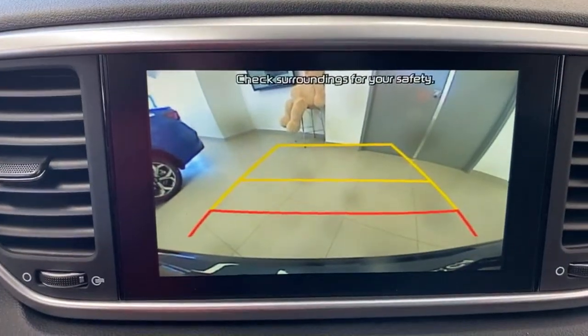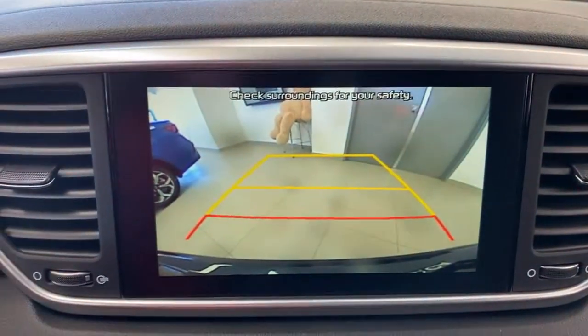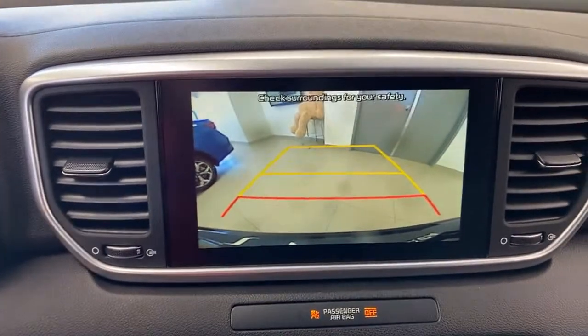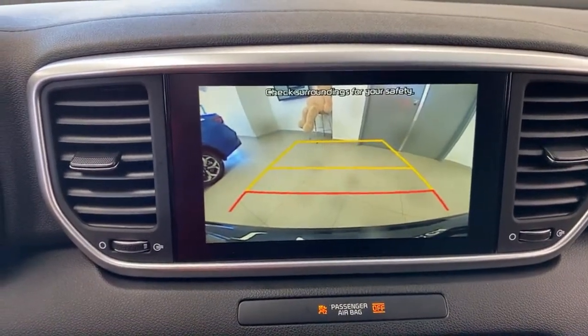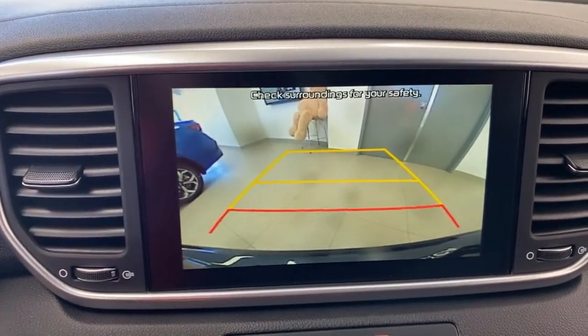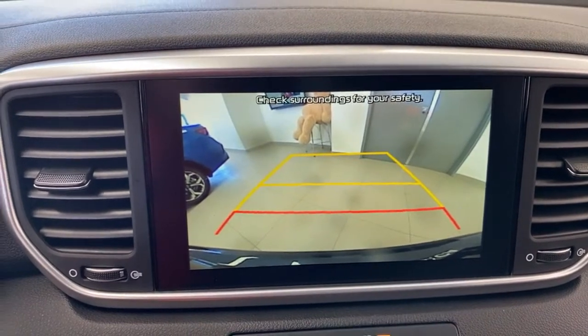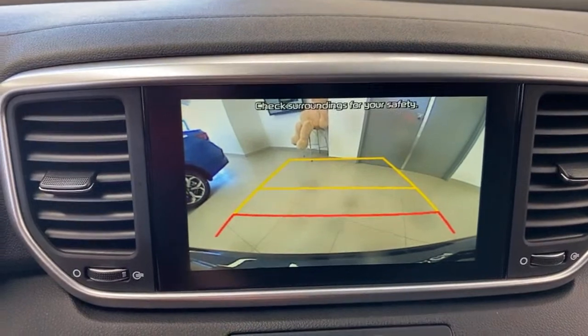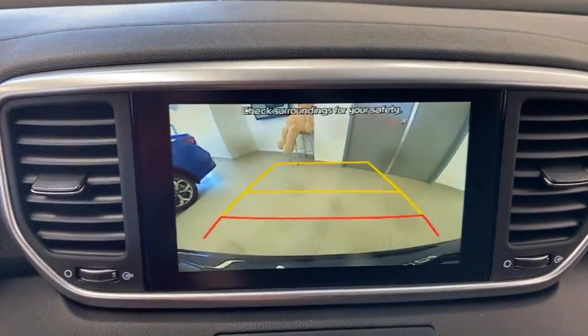I want to show you the clarity of the screen — I'm filming a screen right now and you can see the lines in the floor reflected in it. I always point this out because the backup cameras on so many competitors' cars are just not very good, even on high-end vehicles. This is an excellent camera system, which is especially important in SUVs where it's a little tougher to see behind you.